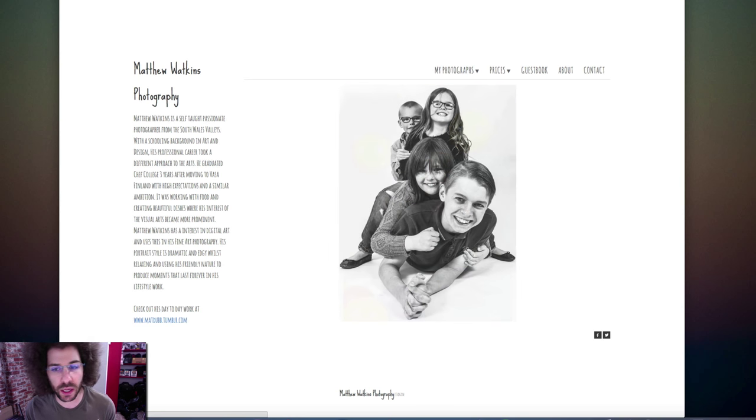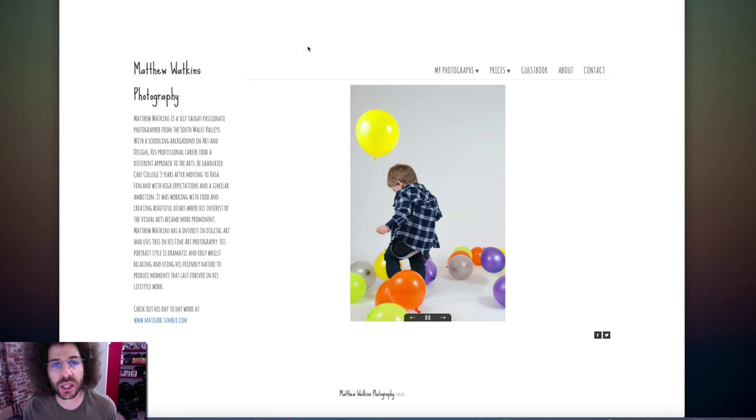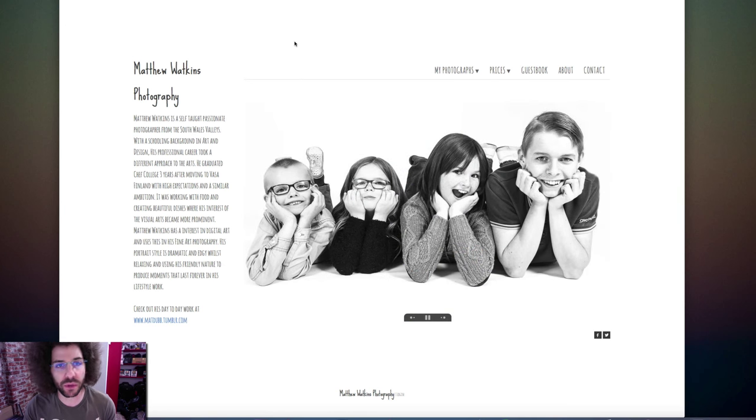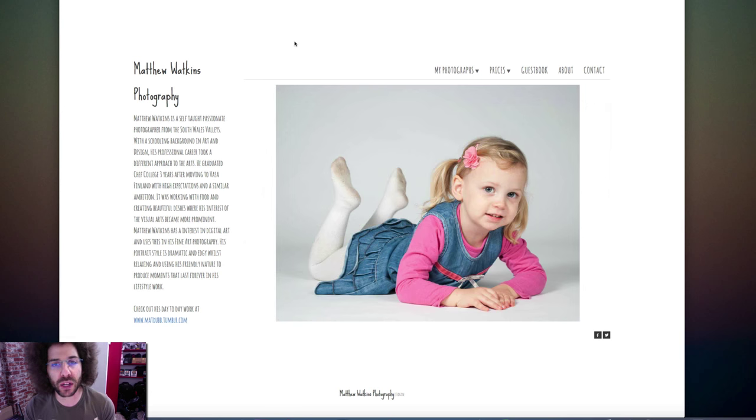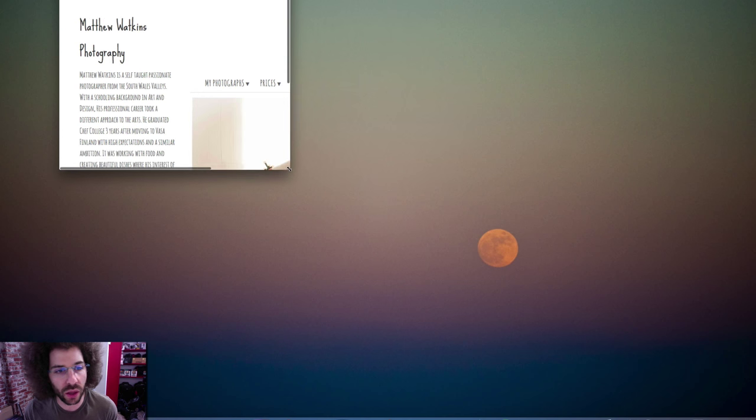The first thing I noticed when I reload this site is that it's Flash. Flash is a killer — I've said it in a bunch of these critiques. You cannot have Flash on your websites anymore. It just doesn't work well at all on phones.